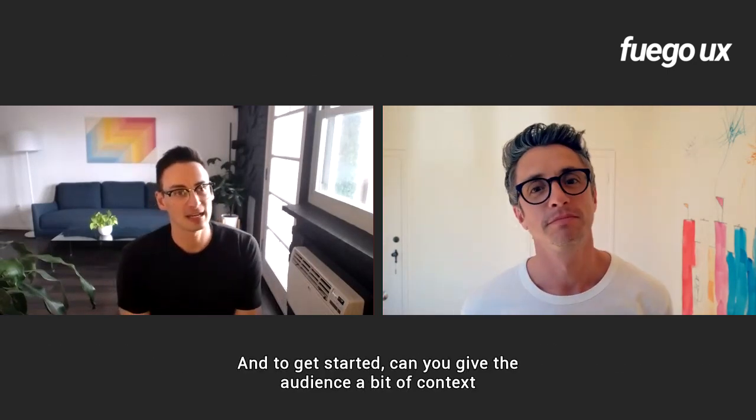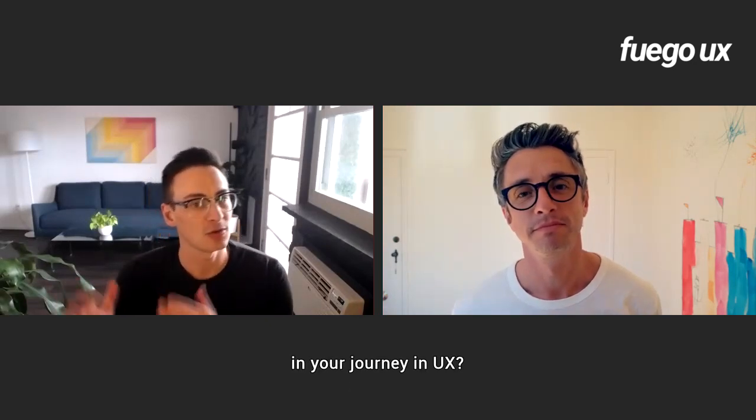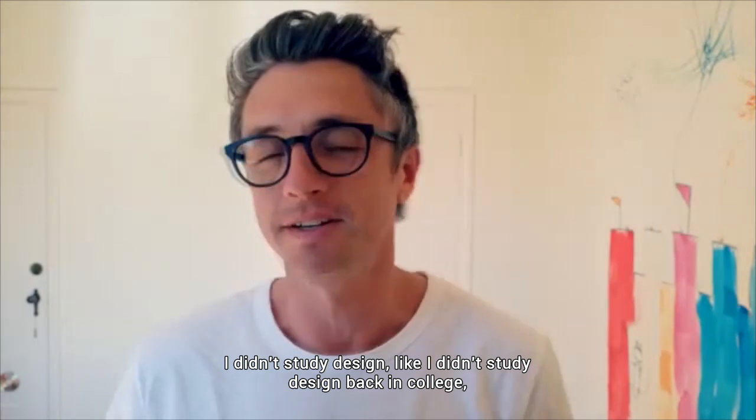Thanks so much for joining the show today. Thanks for having me, Alex. And to get started, can you give the audience a bit of context in your journey in UX?